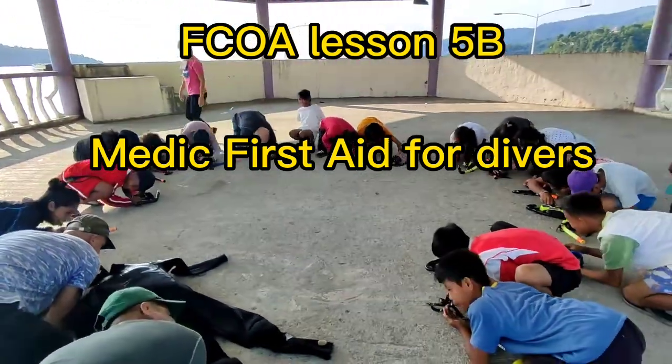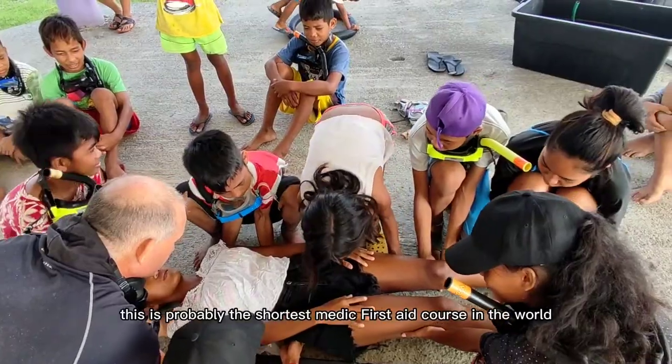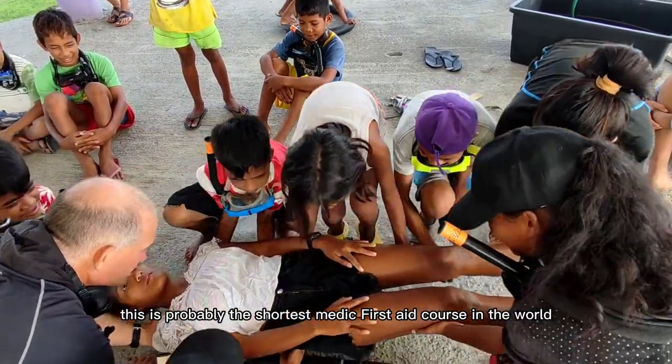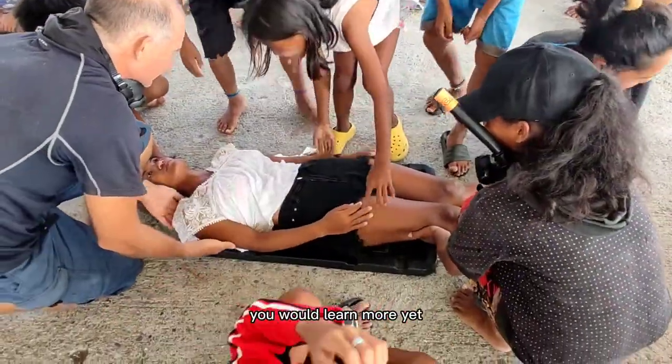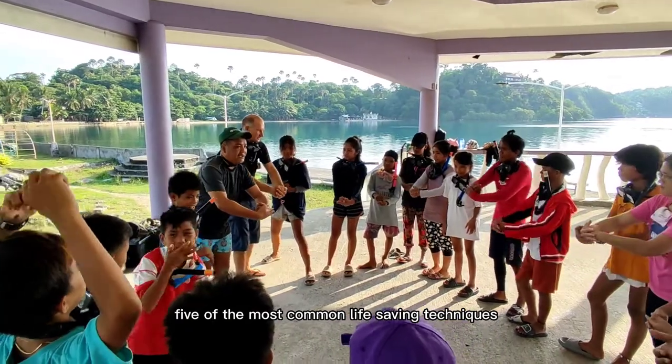FCOA Lesson 5b: Medic First Aid for Divers. This is probably the shortest medic first aid course in the world. In any other course you would learn more. Yet, we will practice five of the most common life-saving techniques.